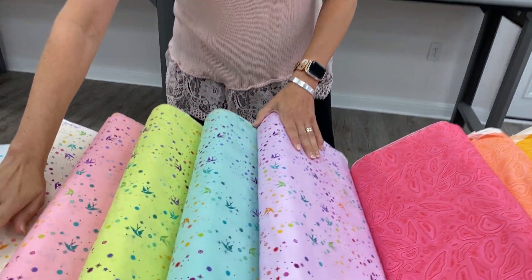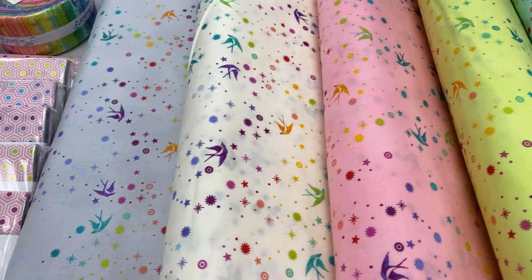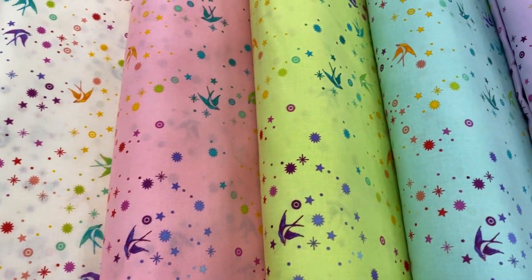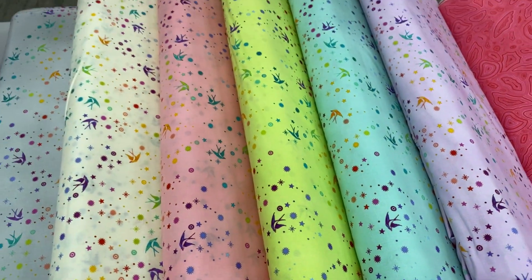Then these guys — this was originally the color that came out. It was very popular, so they decided to put it with other backgrounds, and this is called Fairy Dust. This color in particular was very, very popular on the first round.